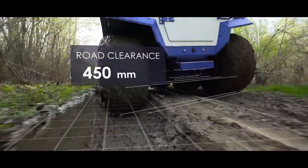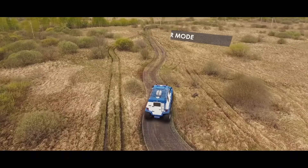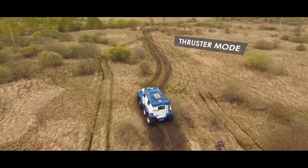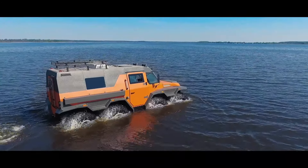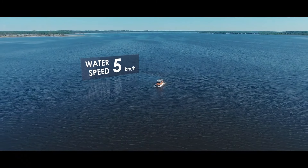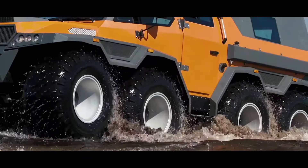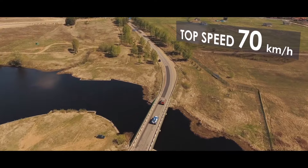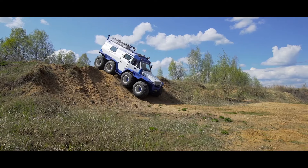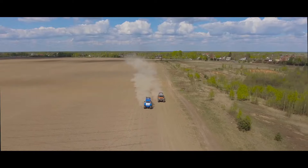This versatile vehicle features three driving modes, including a unique crab mode for lateral movement. Its captain's chair driving position offers enhanced control across diverse terrains, making it perfect for both outdoor enthusiasts and professionals. With a price tag of over 25,000 euros, each Shaman is meticulously constructed over several months to ensure reliability and performance.